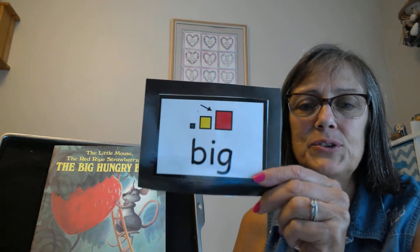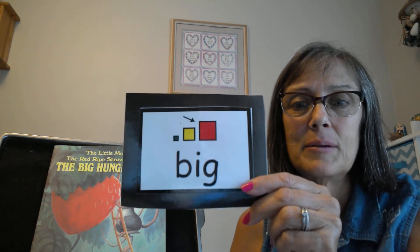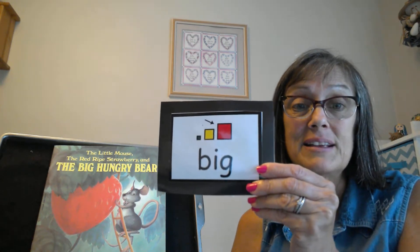Hi friends. Today we're going to have a story about the word big. But before we read our story, I looked around my house and I found a few items that were big and little so you could see what big is like.